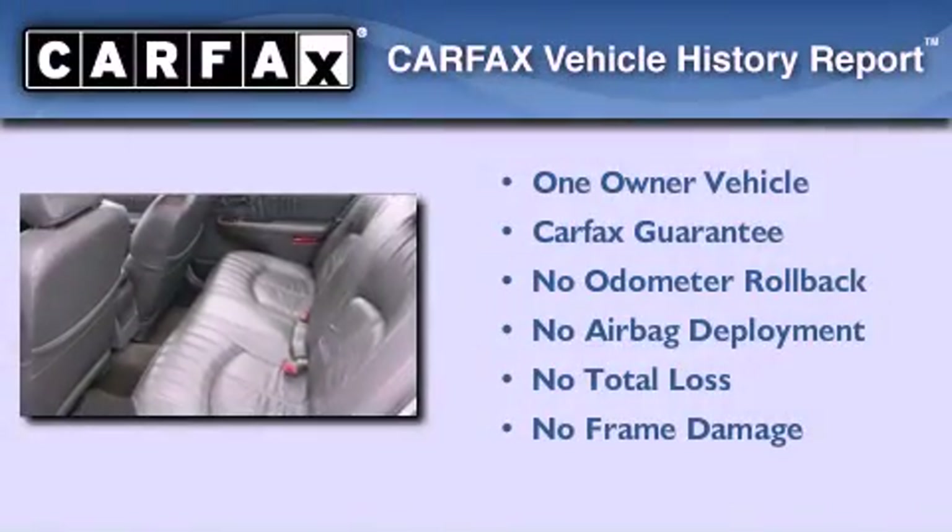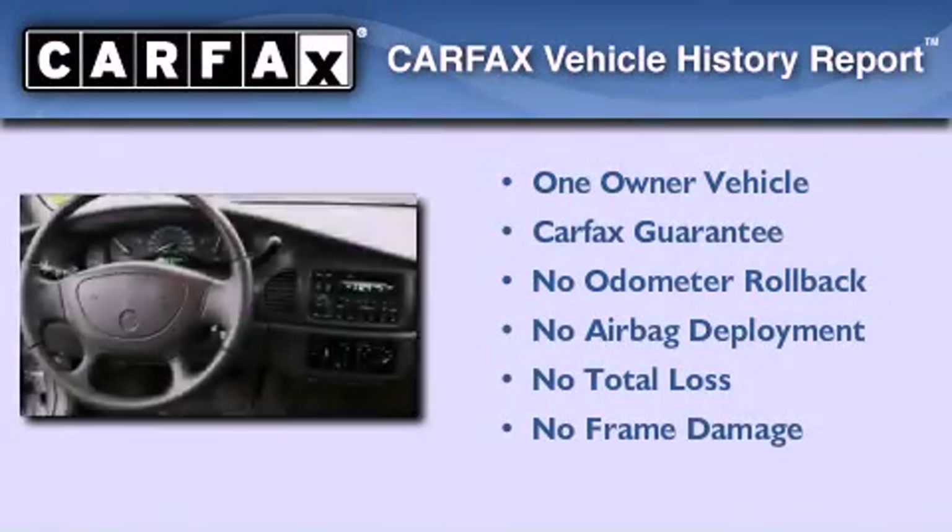This Buick has had only one owner and it qualifies for the Carfax buy-back guarantee.